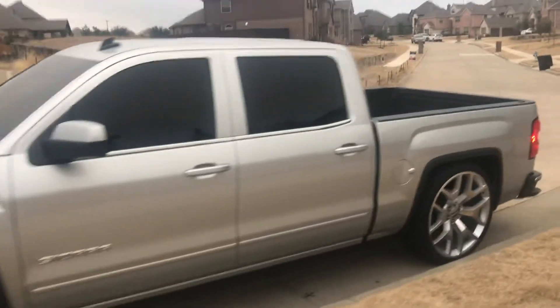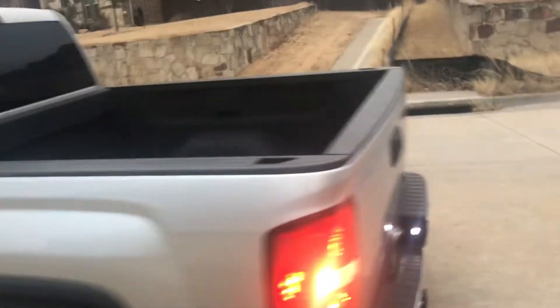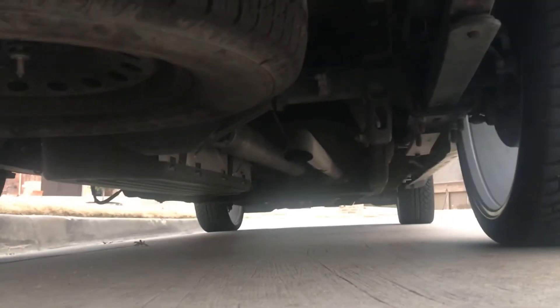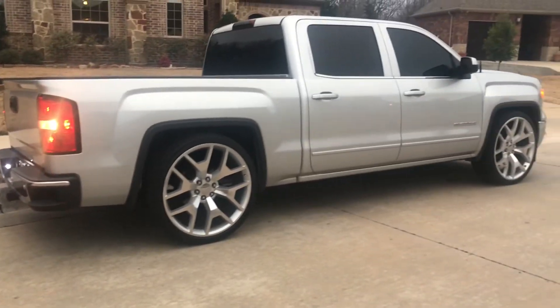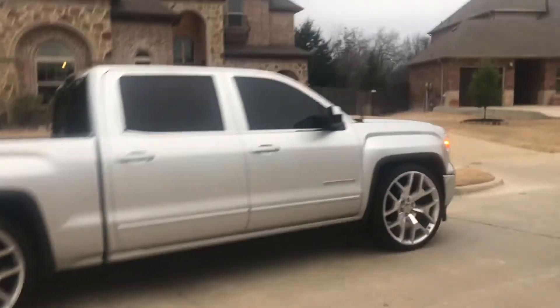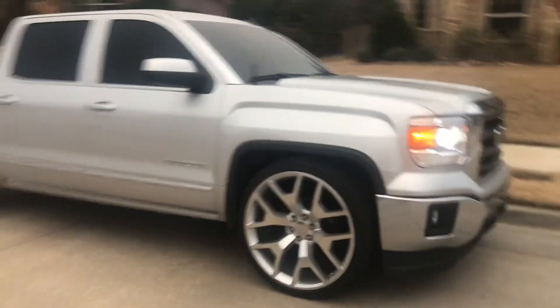I've already been driving it so it's not necessarily a cold start, but it's a little cold outside so I figured why not. It sounds really good.